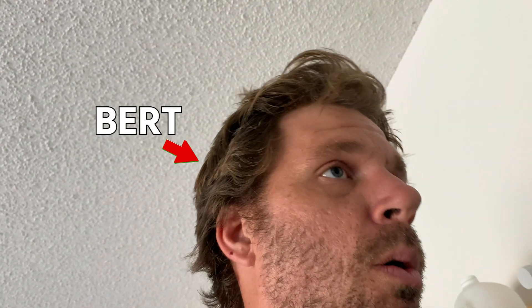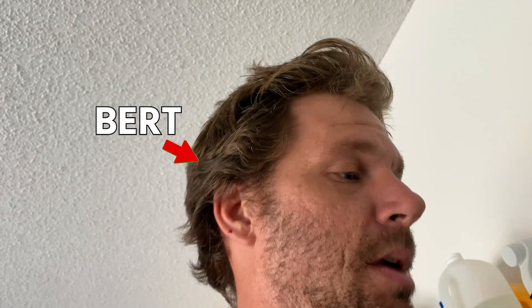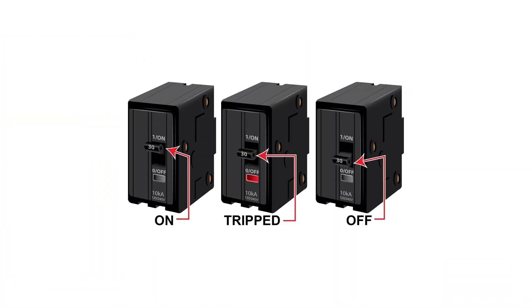Hey, Brian here. Good news — Bert is back, and you've got to send him some encouraging messages on social media to keep him rolling. In this video, Bert talks about a really important issue, which is finding reasons for intermittent breaker tripping. But I want to clarify something before we get into it: when you find a point of high temperature with an electrical circuit, that point is a point of resistance. I'll talk a little bit at the end to kind of wrap up. But check it out.